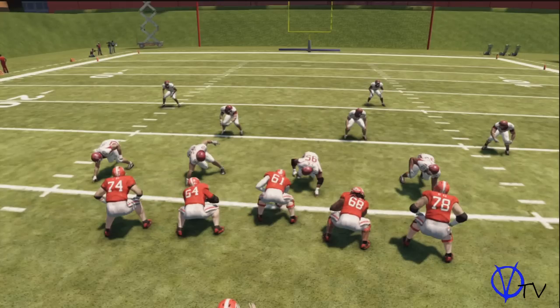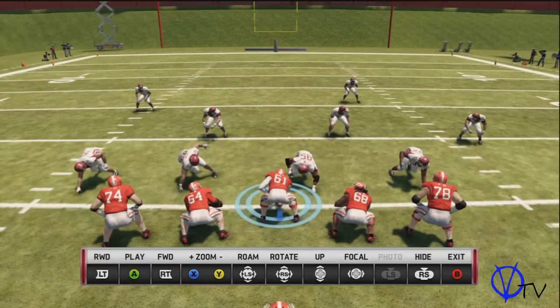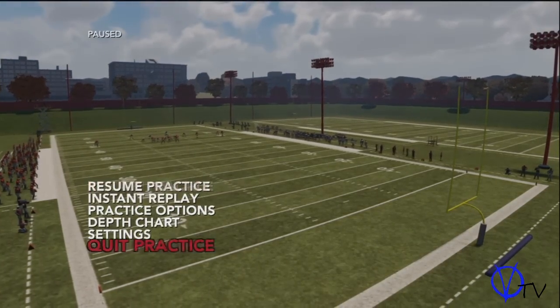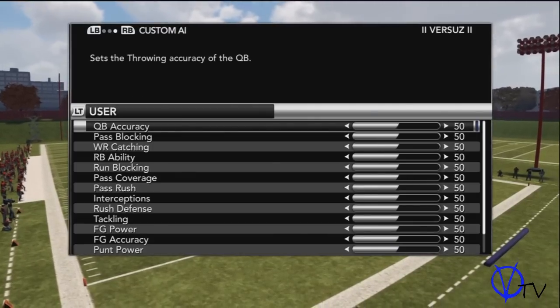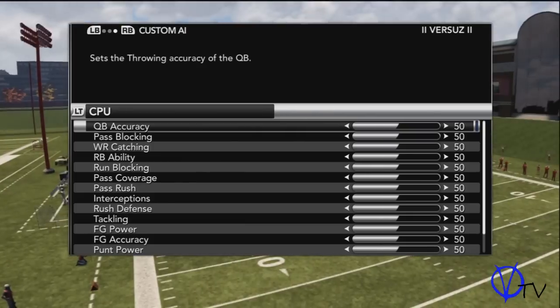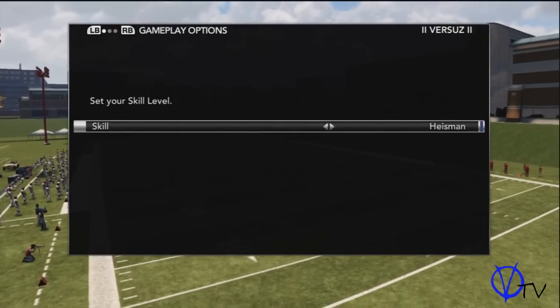Catching animations, read and react, head tracking — on down the line. The good thing about this channel is that you get both sides to every story. You can see that this is on Heisman, and the sliders have not been adjusted. Here is why it is important that you adjust the sliders appropriately.